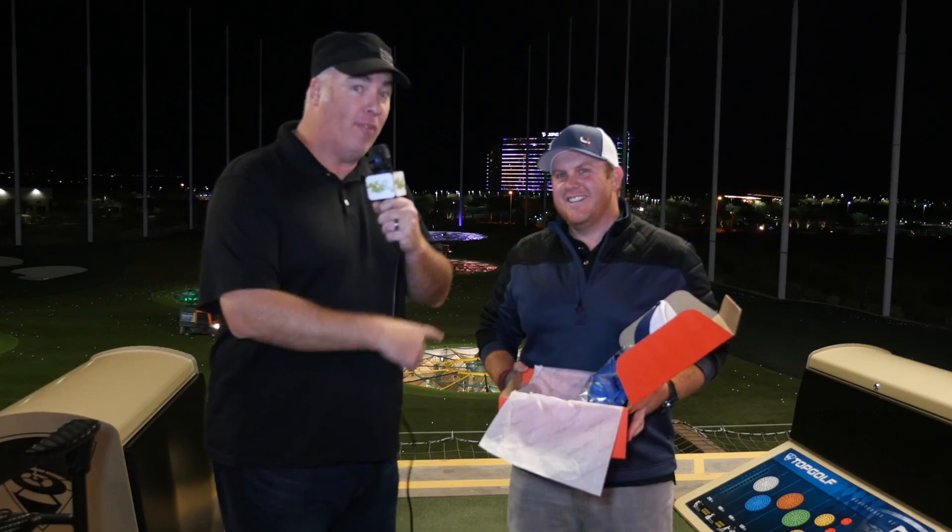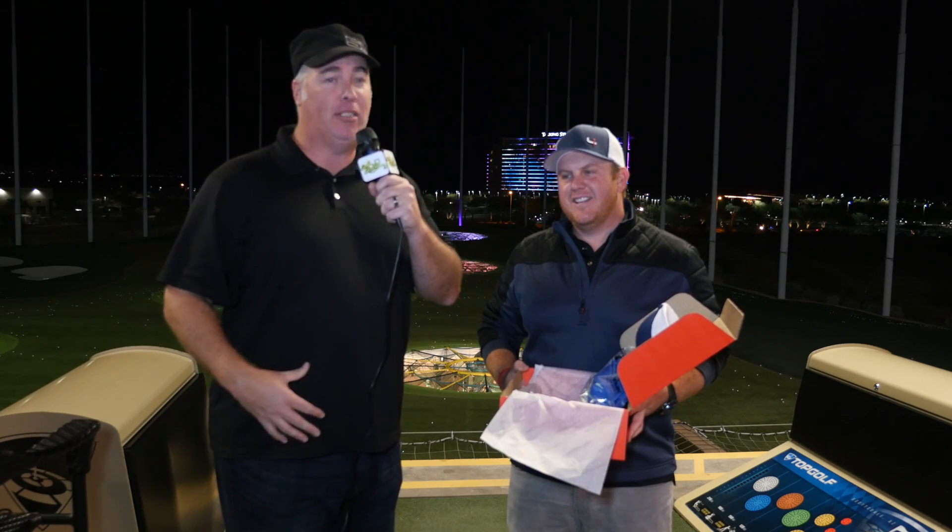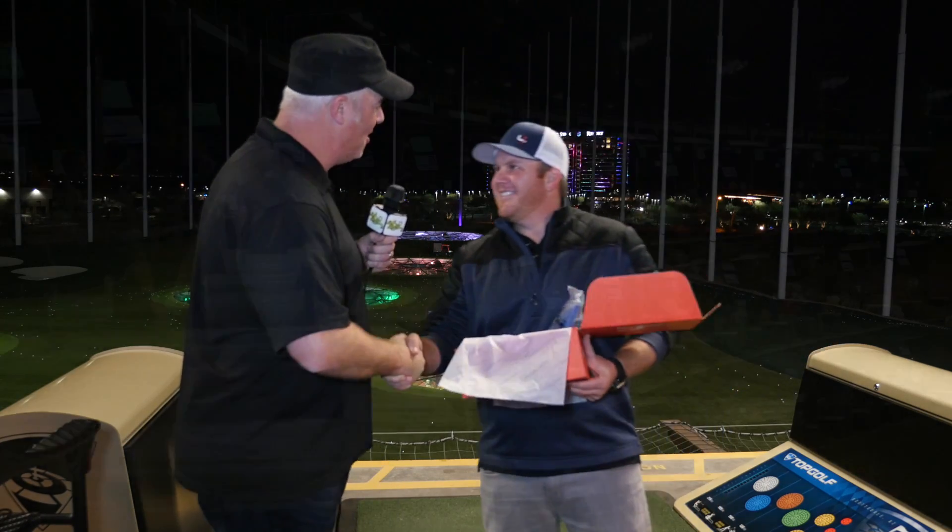If you want to get styled, go to shortpar4.com. Get your box every single month. You'll be looking good. There it is, man. I appreciate you.